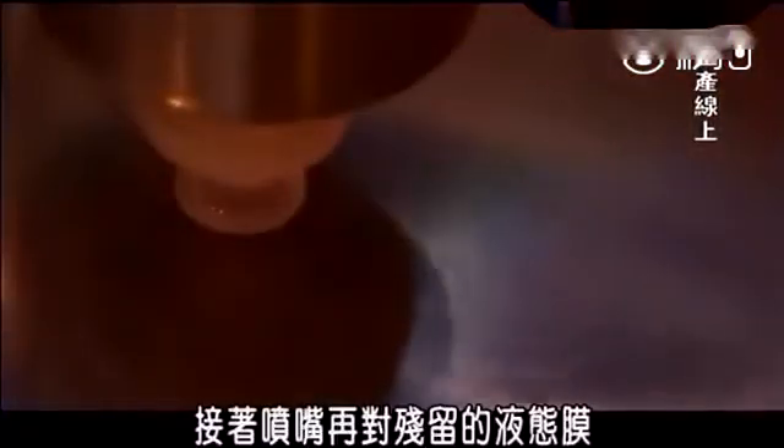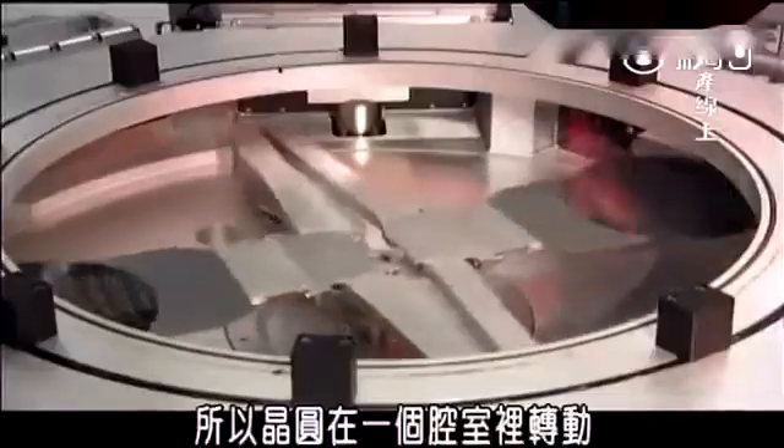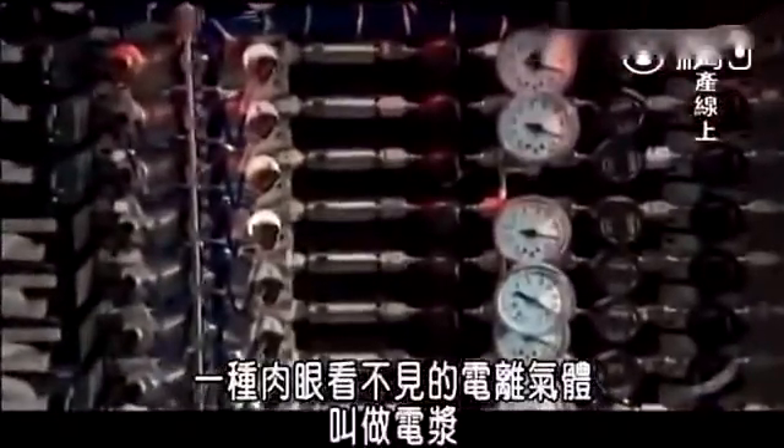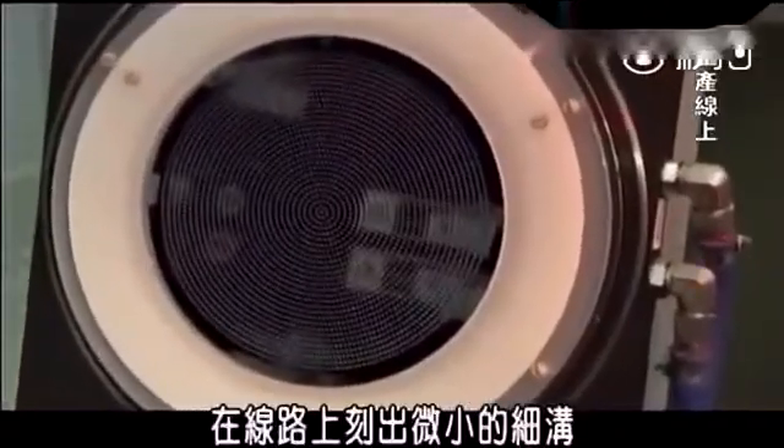Then a nozzle sprays developing fluid over the remaining film and instantly the pattern for the electric pathways appears on the wafer. That's the road map that tells the electric currents where to go in the semiconductor. But the map itself can't conduct electricity, so the wafers rotate through a chamber where an invisible ionized gas called plasma creates high-energy microwaves that etch microscopic trenches into the pathways.